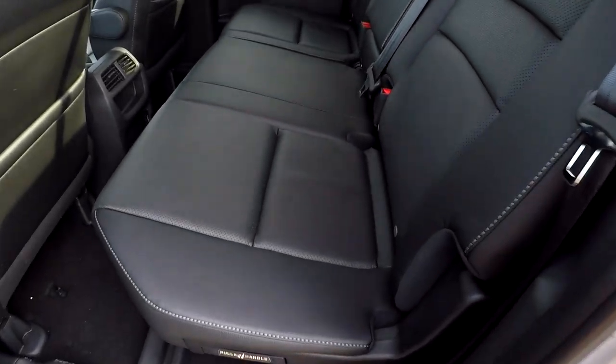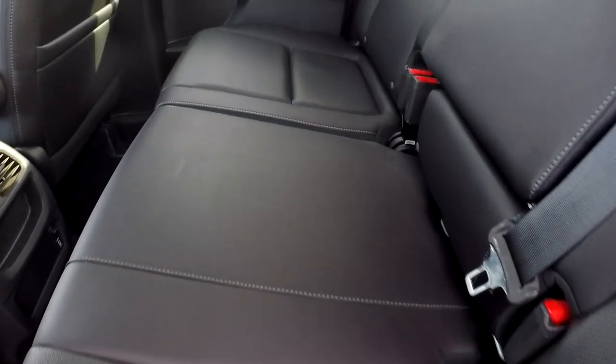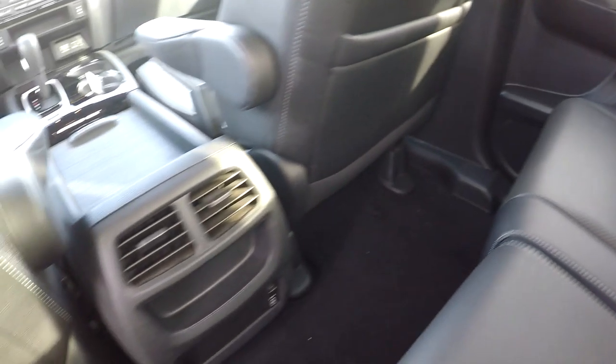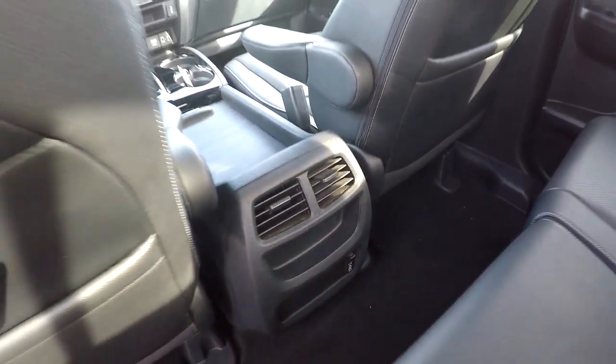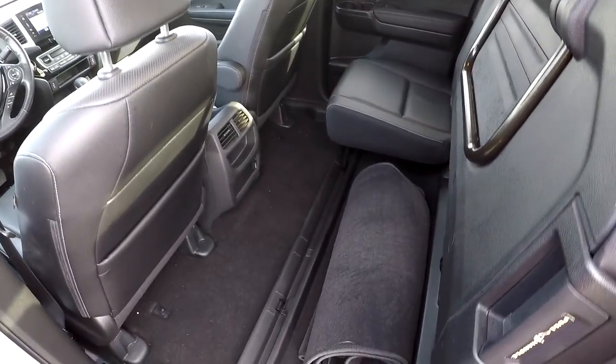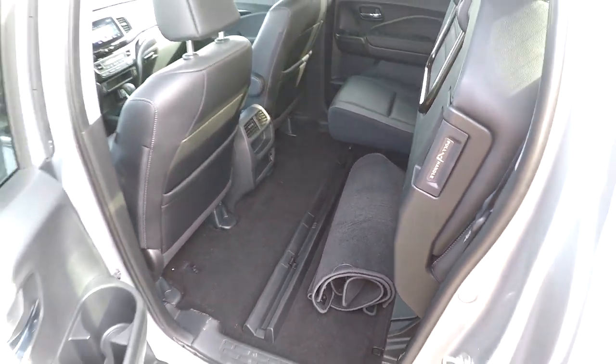In the back seat now, we'll take a slow pan over the seating surface just looking for any damage — no rips, no tears in the leather. You're going to have one additional USB port down low, rear air for your back seat passengers, and these seats do flip up out of the way revealing some additional cargo space. All your carpet mats have been included.